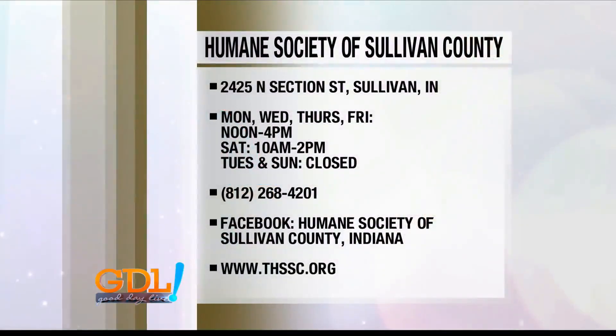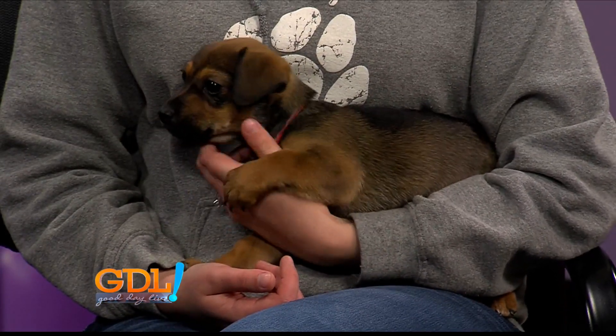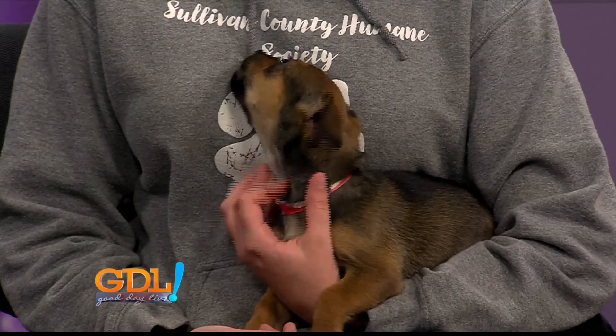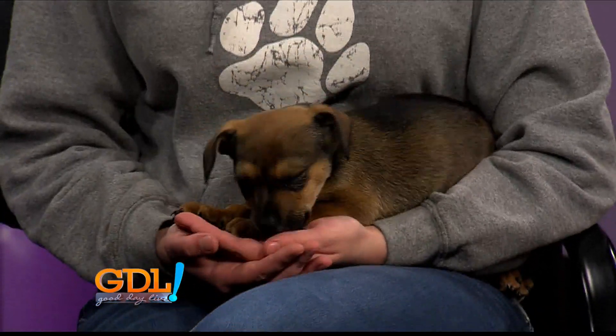Somebody is really excited! Myra, where can people go to find these adorable puppies? We are at 2425 North Section Street, right off of 40, so we're easy to find. Make sure you check out their Facebook and their website — it's like a fur baby dating website with lots of information. If you're looking for a specific type of animal, you can create an account and put in what breed you're looking for, and the second one comes into the system you'll be the first to know via email.